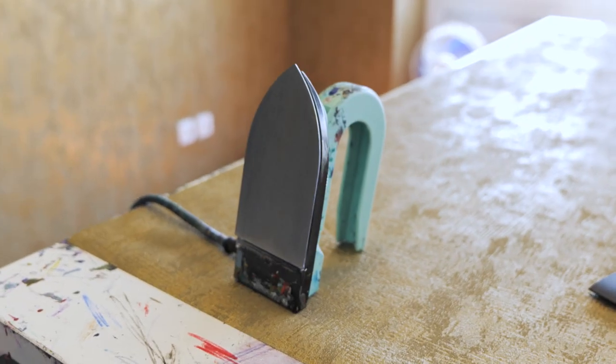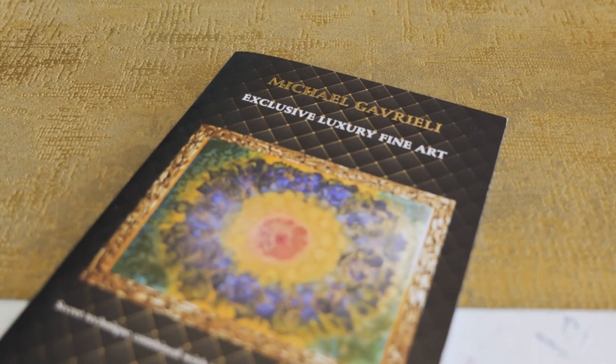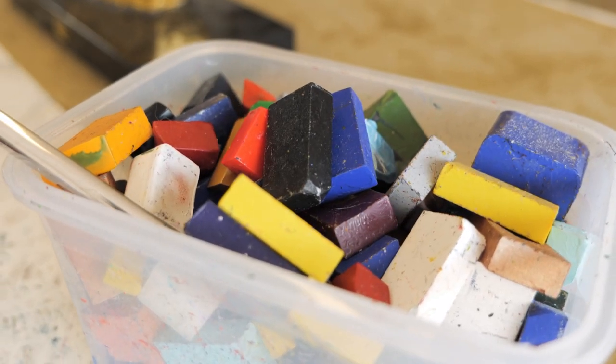I took this technique to another level with a combination of precious materials like fine silver and 24 karat gold. I create amazing pieces of art that you will not find anywhere in the world.